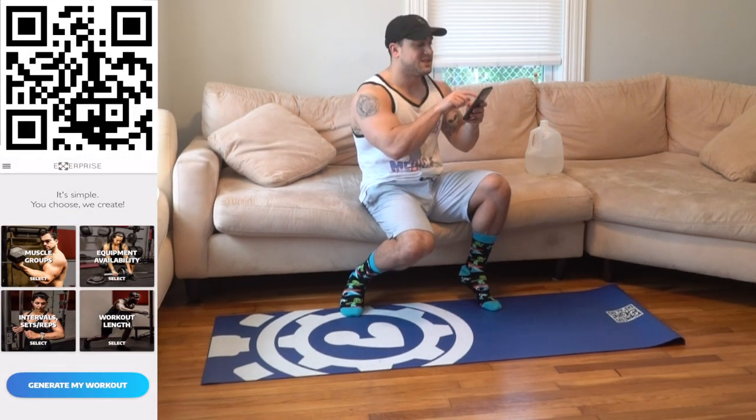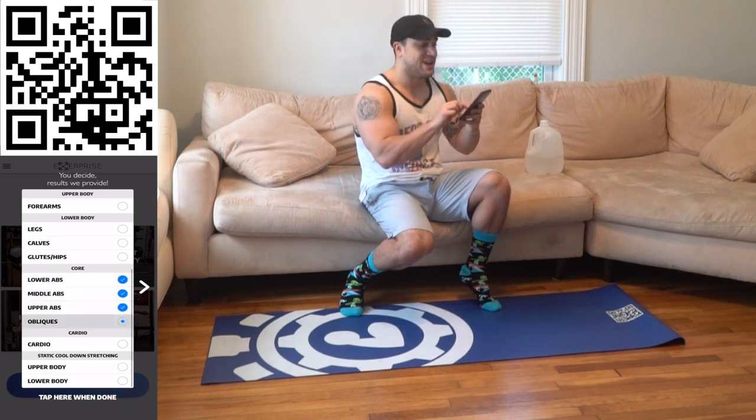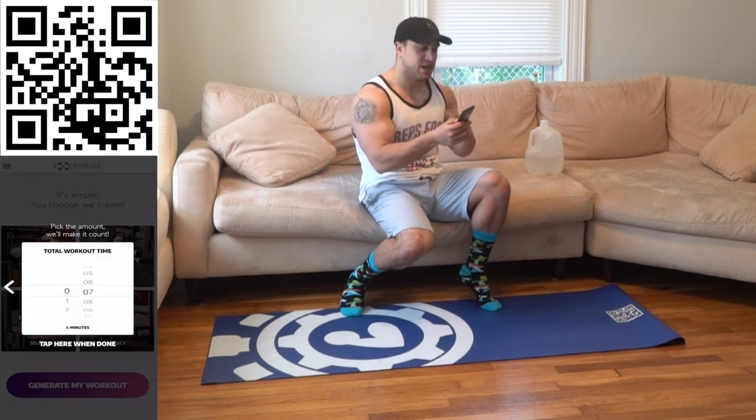I'm going to open up Xerprise. Muscle groups: lower abs, middle abs, upper abs, and obliques. Equipment availability: dumbbells and body weight. Intervals: 45 seconds high intensity followed by 15 seconds of rest, repeated for an eight-minute circuit. Then you generate the workout.